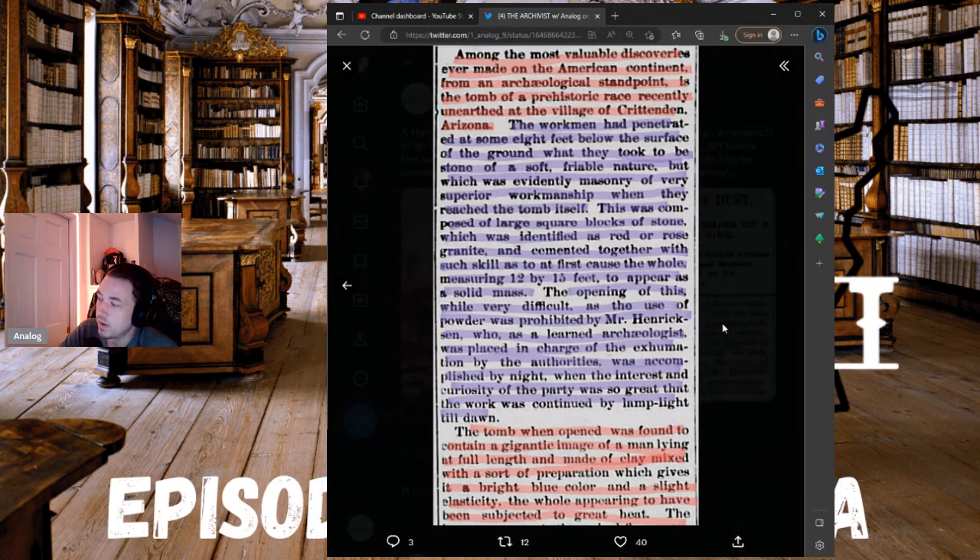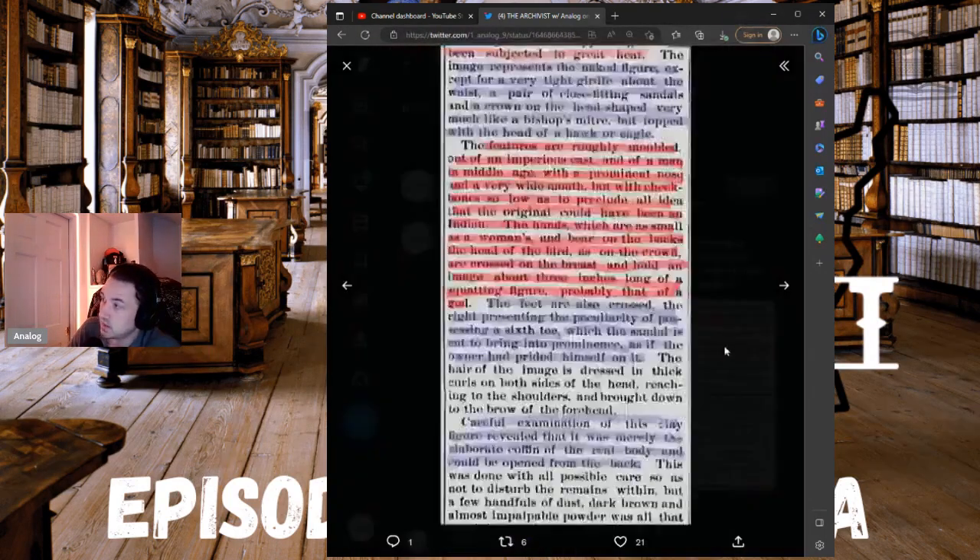The tomb when opened was found to contain a gigantic image of a man lying at full length, made of clay mixed with a preparation giving it a bright blue color and a slight elasticity, the whole appearing to have been subjected to great heat. The image represents the naked figure except for a very tight girdle about the waist, a pair of close-fitting sandals, and a crown shaped very much like a bishop's mitre but topped with the head of a hawk or eagle.